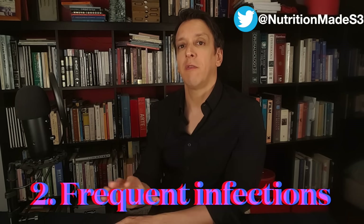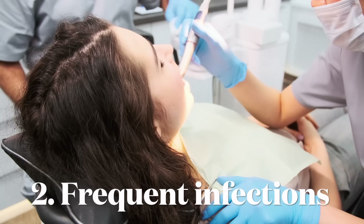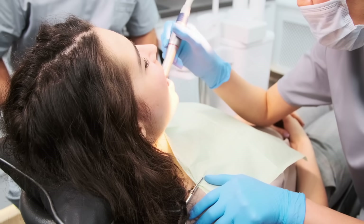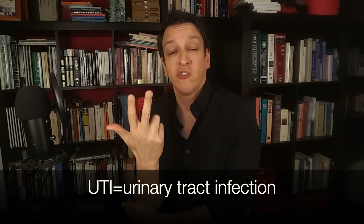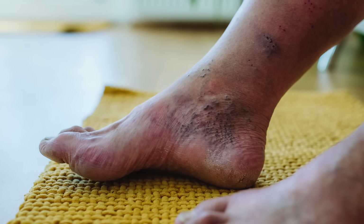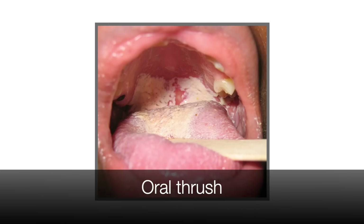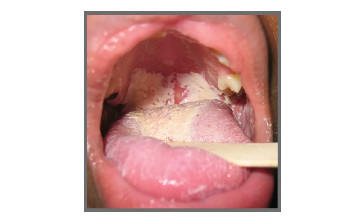Damage to the immune system also means frequent infections are another sign of hidden diabetes. For example, someone starts going to their dentist several times a year with recurrent gum infections — this could be a sign of high blood sugar. Common infections seen in diabetics include UTIs, genital, skin, foot, and oral. Gum or dental disease is common. Yeast infections are also common — oral thrush is an overgrowth of the yeast Candida, which creates white patches on the tongue.